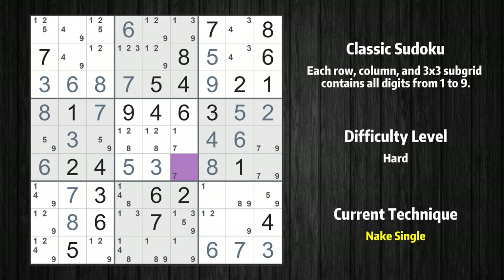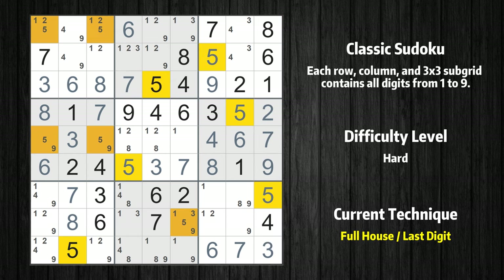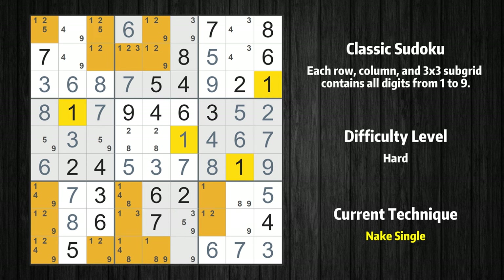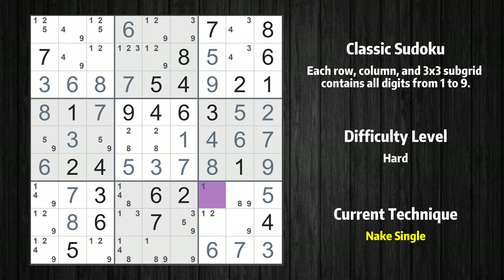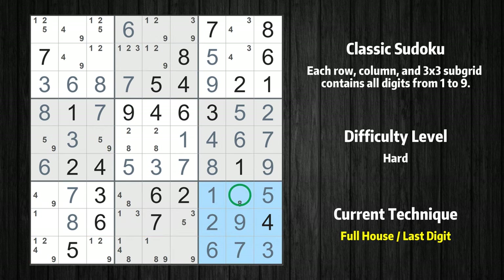Cell row 6, column 4 is a naked single. Cell row 6, column 6 is a naked single. Only 9 is missing in the sixth row. Only 7 is missing in the sixth box. Only 5 is missing in the ninth column. Cell row 5, column 6 is a naked single. Cell row 7, column 7 is a naked single. Only 2 is missing in the seventh column. Cell row 8, column 8 is a naked single. Only 8 is missing in the ninth box.